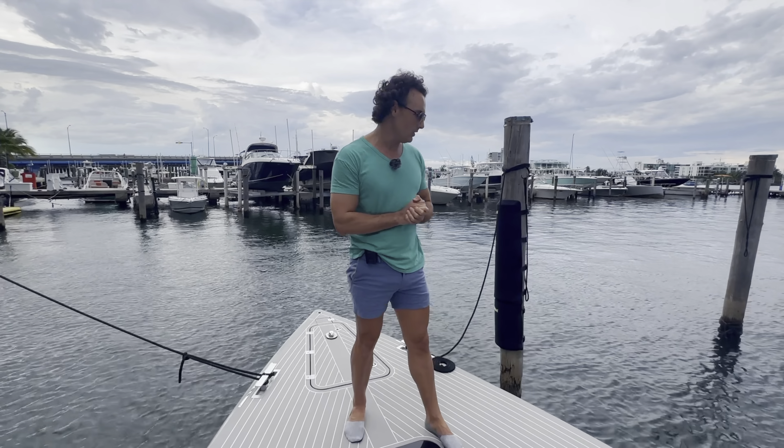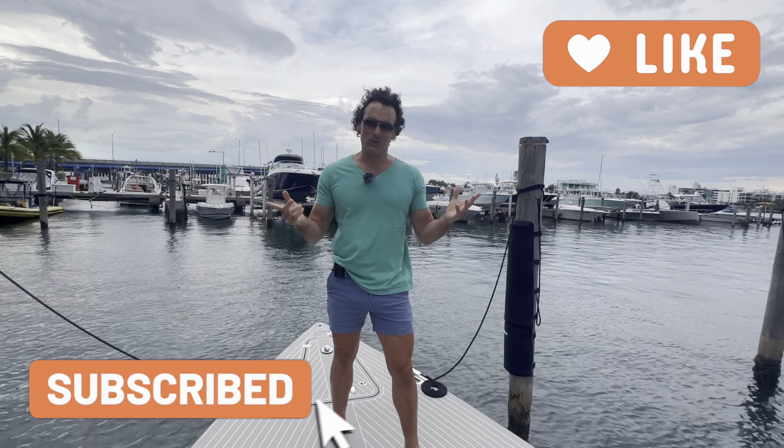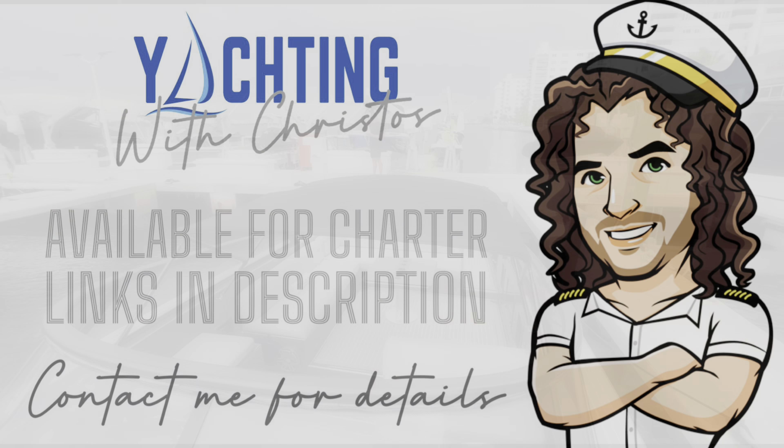All my information is down below if you want to charter this beauty. If you enjoy this video, like and subscribe, and I'll catch you in the next one. See ya!